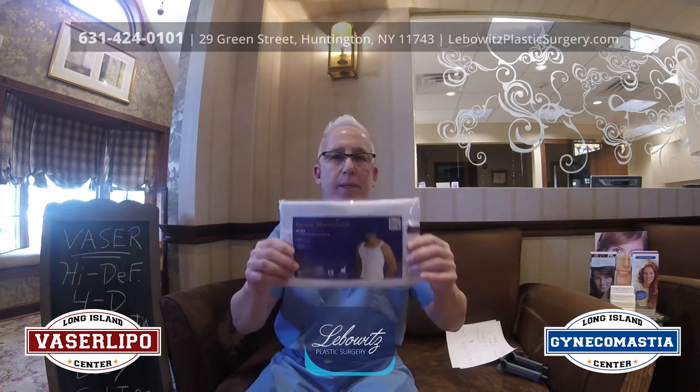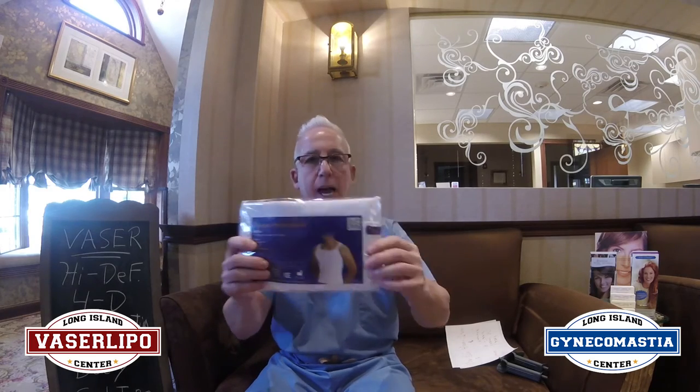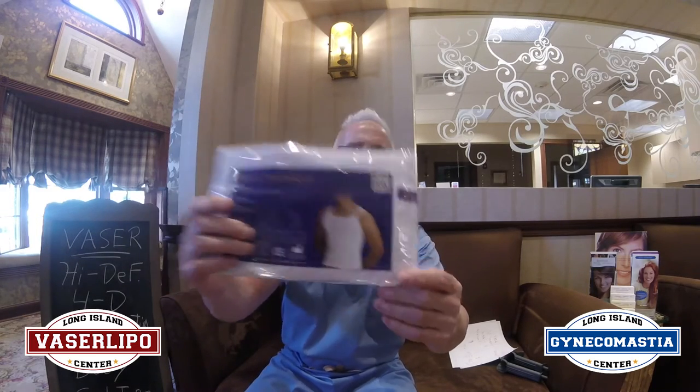This is Dr. Jonathan Leibowitz at the Long Island Gynecomastia Center, the Long Island Vaser Lipo Center. A lot of people ask me about the compression garment. This is the compression garment that I recommend. I actually give it to my patients — it's included with the cost of the surgery. It's very tight, very low profile, a wonderful garment.